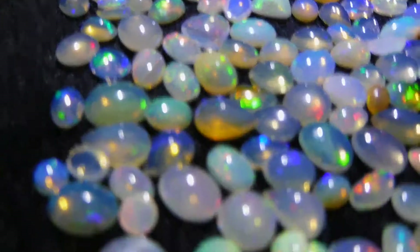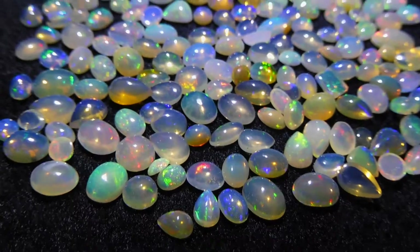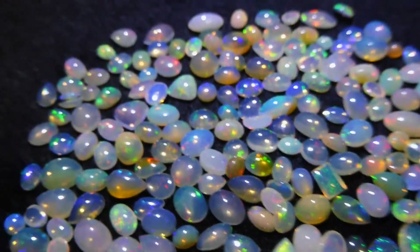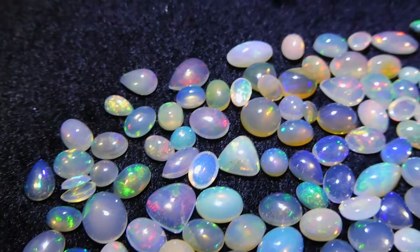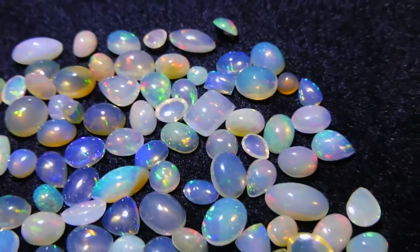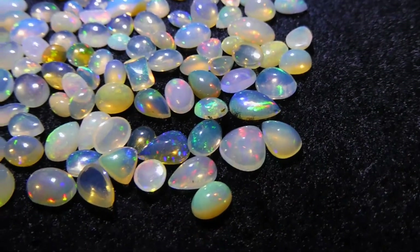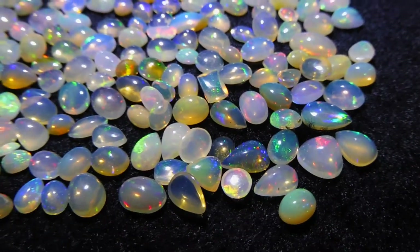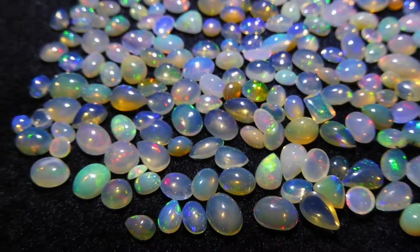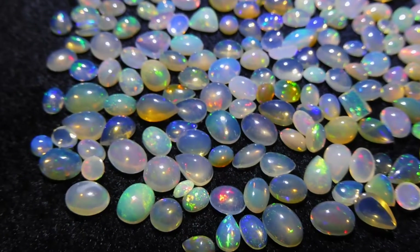There's also some white opal in here. You can see there's a lot of really, really nice quality material. And as I said, most of it is calibrated and will fit into calibrated settings, even if the calibration is a little bit off, especially if you're using anything with a claw setting. But even bezels are usually reasonably forgiving for about a half millimeter either way.